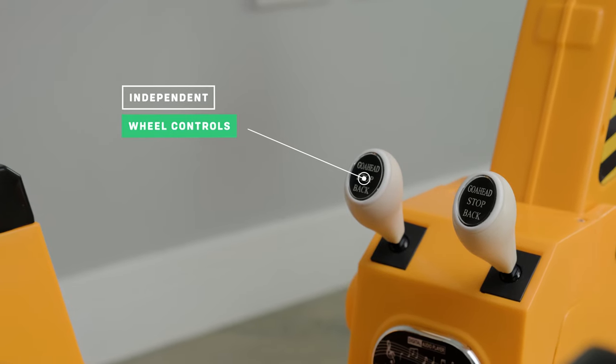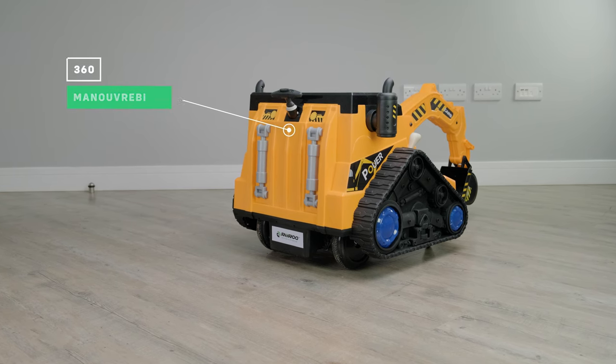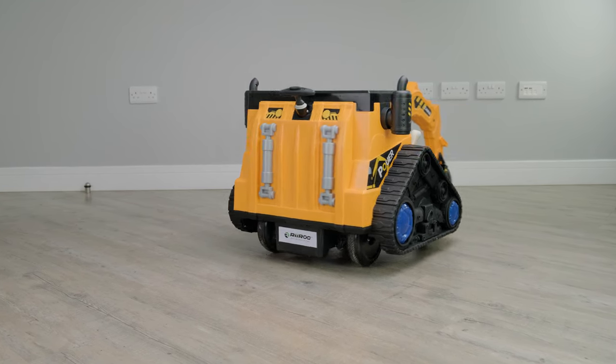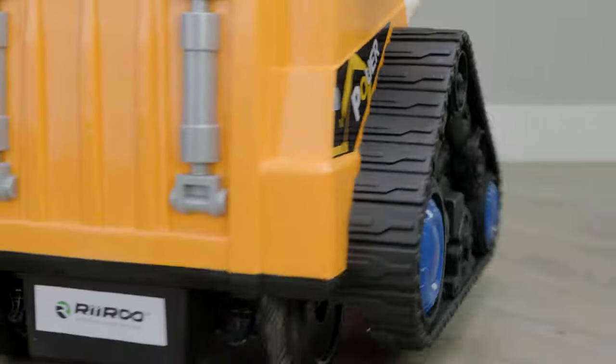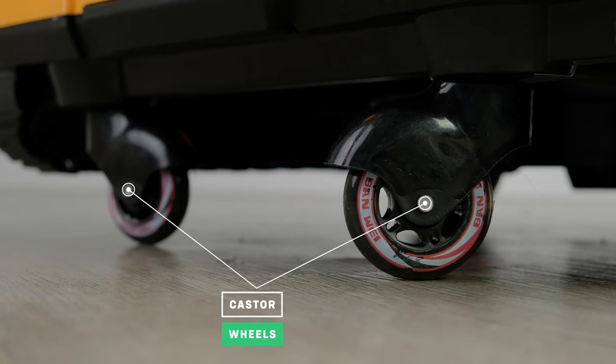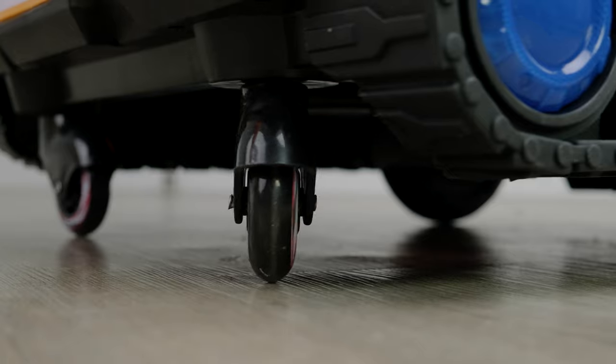Did you think this only went forwards and backwards? Well, we've got a surprise. It also has a 360 degree spin with front casters by using the other joysticks, so it's able to swing in a circle without any effort, which really gets your kid's imagination going. Even though the digger has realistic looking tracks, it actually moves around on the casters located at the bottom.